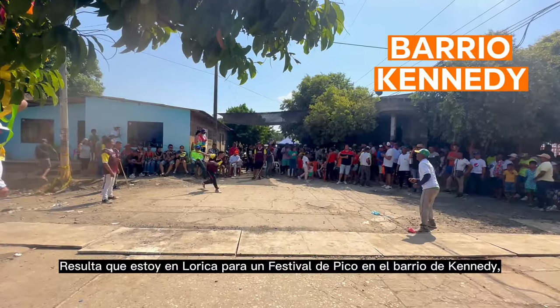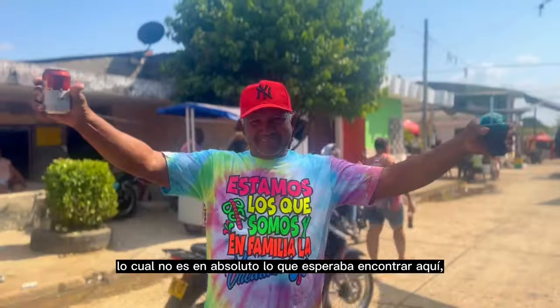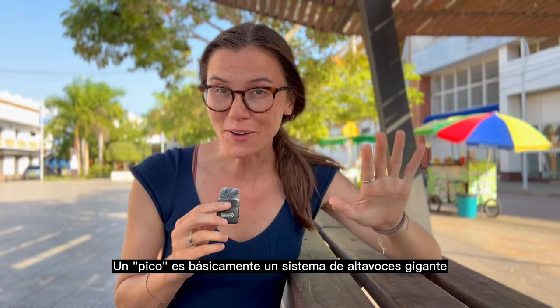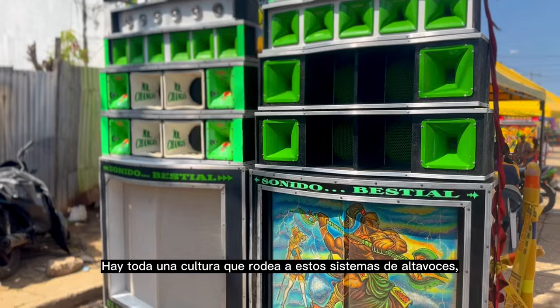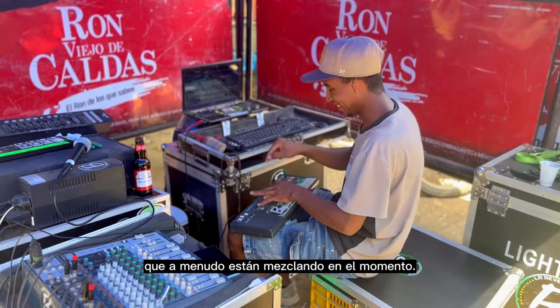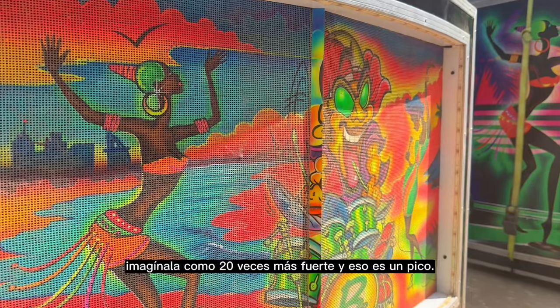It turned out I am in Lorica for El Festival de Pico in El Barrio de Kennedy — not at all what I was expecting to find here, but I cannot say I was disappointed. A pico is basically a giant speaker system, popular on the coast of Colombia. There is an entire culture that surrounds these speaker systems — they're often painted with vibrant colors and designs that represent the DJs, who are often mixing on the spot. If you think you've heard loud music, imagine it 20 times louder — that's a pico.